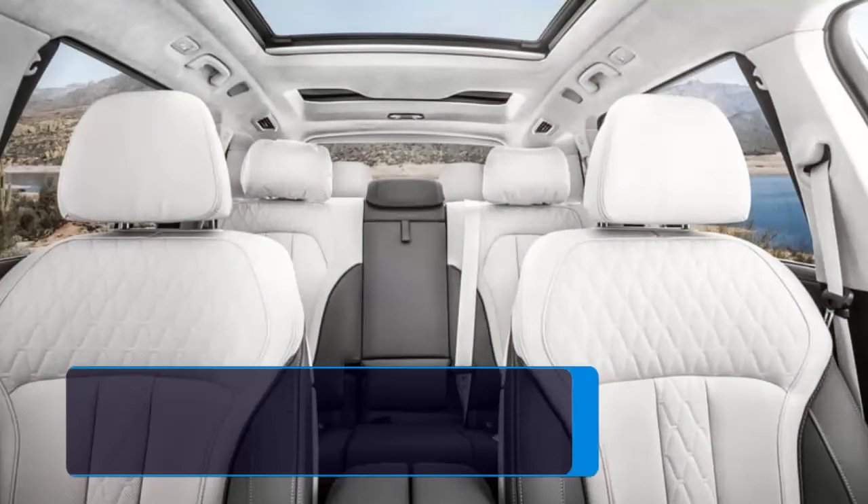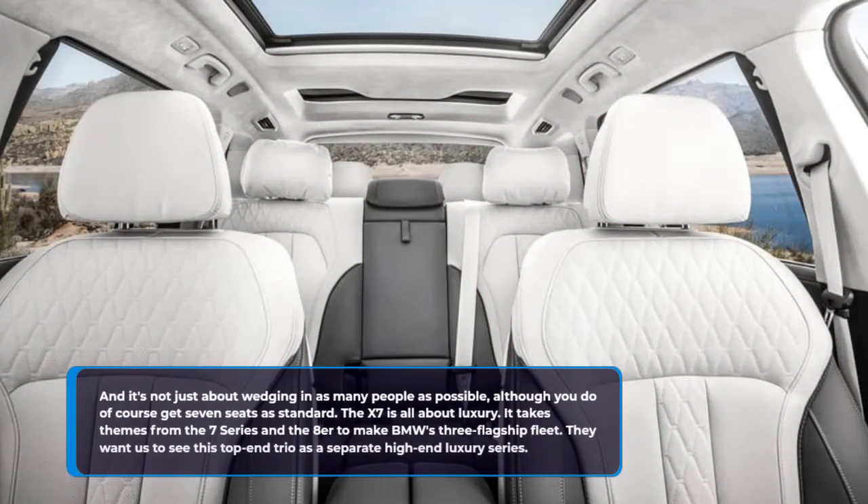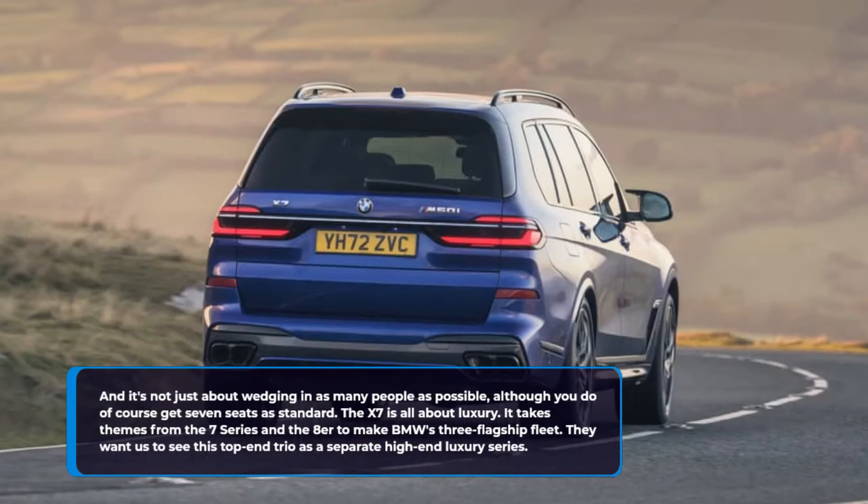It's not just about wedging in as many people as possible, although you do of course get seven seats as standard. The X7 is all about luxury. It takes themes from the 7 Series and the 8 Series to make BMW's three-flagship fleet.